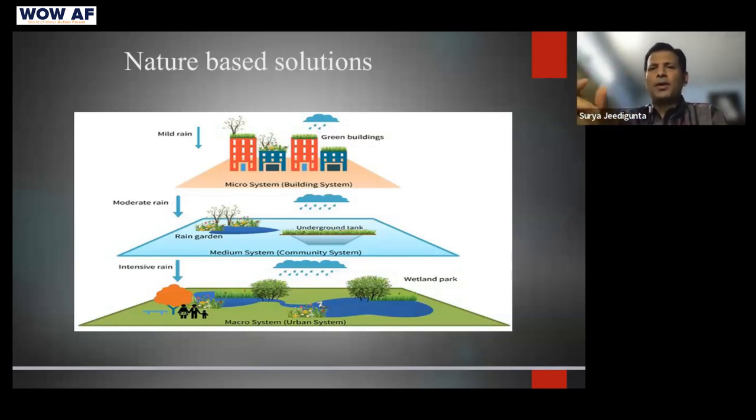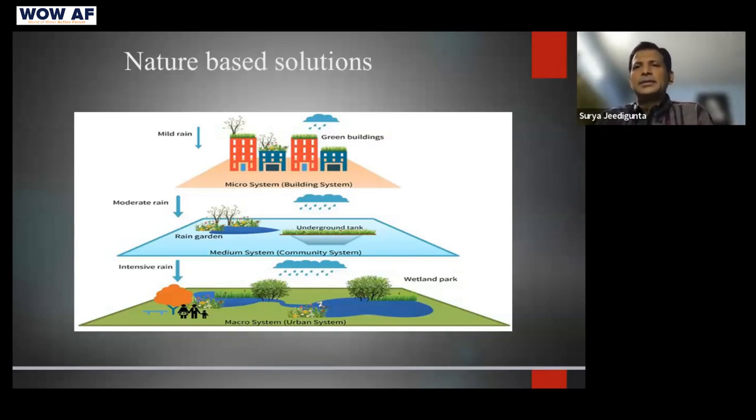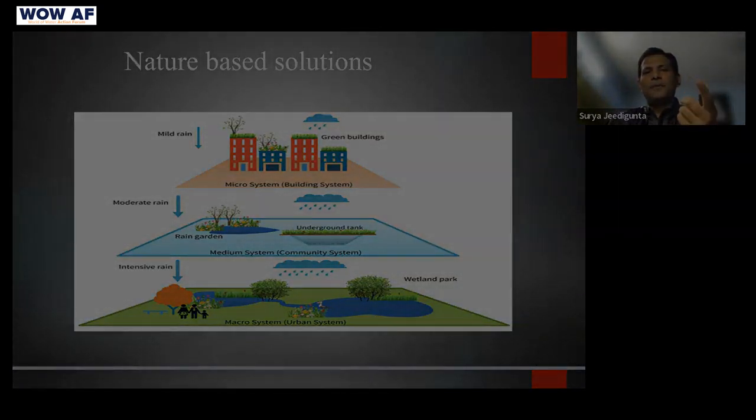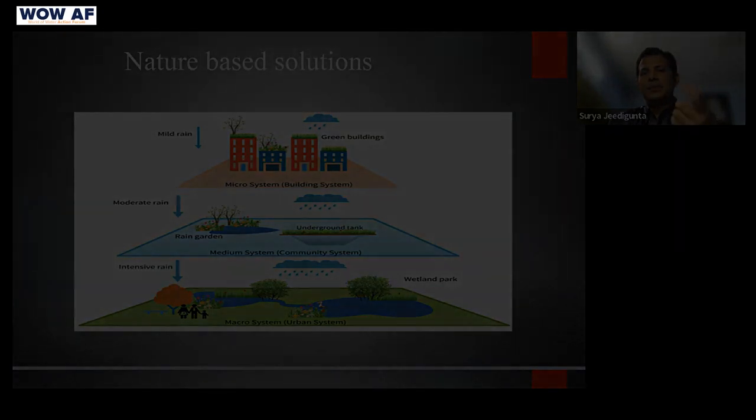These are the lakes, ponds, and tanks that cities build. At the micro level, green buildings are something citizens can adopt. For moderate rain, rain gardens and underground tanks can be managed by local communities. But at the macro level — creating wetlands, lakes, and ponds — that is the responsibility of city administration and state governments, and they need to step up here.